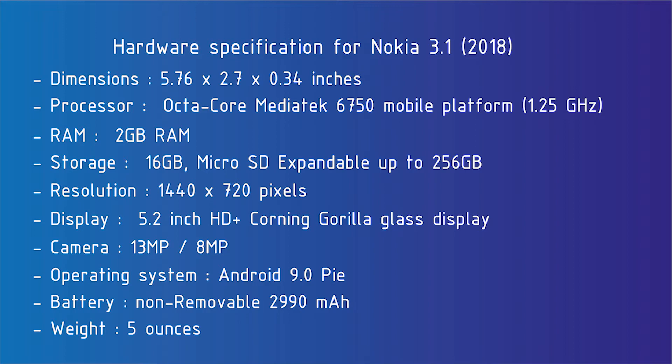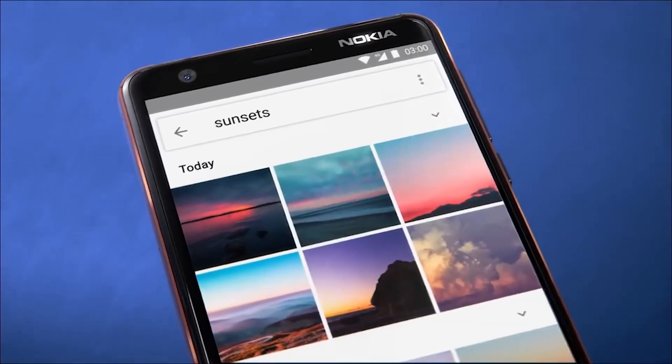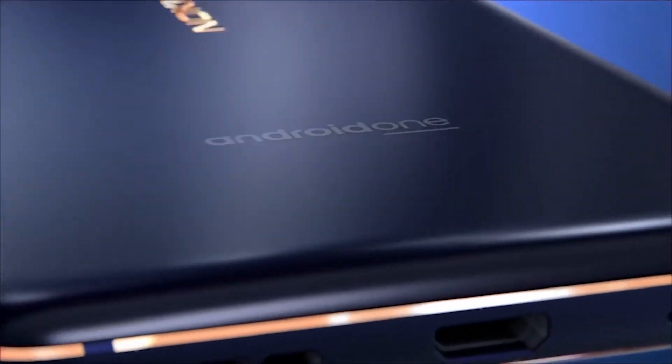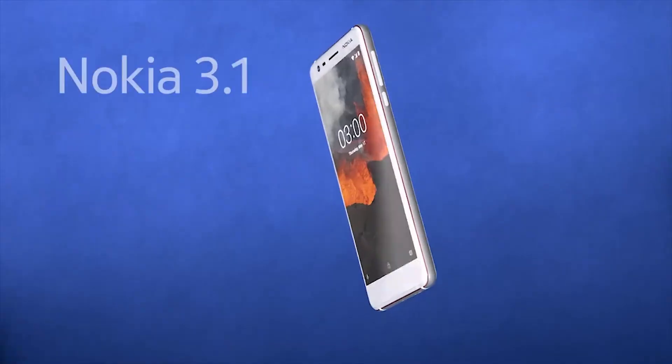The Nokia 3.1 houses the MT6750, an octa-core chipset with 8 Cortex-A53 CPUs and 2GB of RAM. The battery on this 5.2-inch device is 2990mAh, offering average battery life. In addition, this phone supports dual SIM, which works well with GSM carriers. Overall, if you want a strong and durable phone that is well-spec'd, the Nokia 3.1 is a great option.